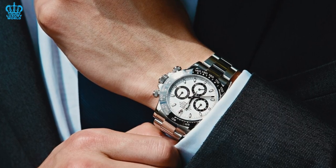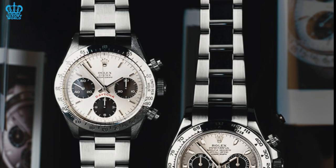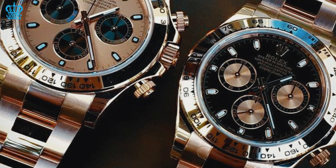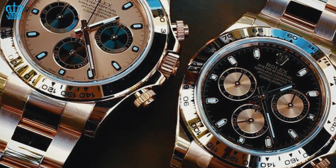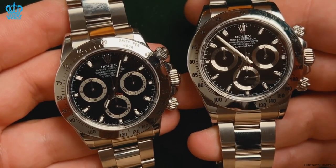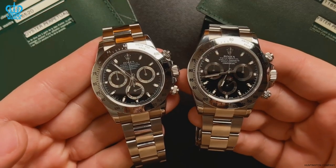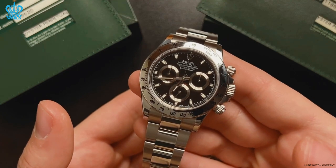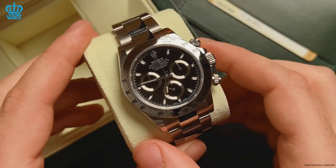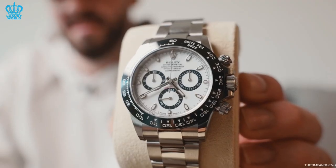If you're looking to add a Rolex Daytona to your collection, the secondary market is your best bet. While you can purchase a brand new Daytona through an authorized Rolex dealer or boutique, the waiting list can be frustratingly long. By shopping on the secondary market, you can immediately get your hands on this exclusive timepiece without the wait. Of course, this convenience comes at a cost, and you can expect to pay a premium. The upside is that owning a Rolex Daytona is an investment in both luxury and value appreciation. With its cult status among collectors and limited production, the Daytona has the potential to hold its value and increase in worth over time.